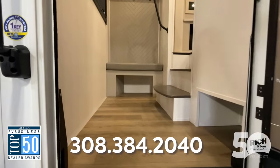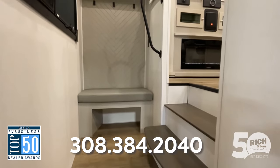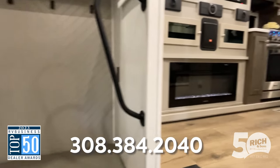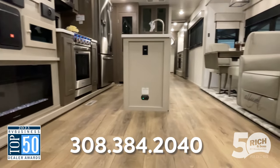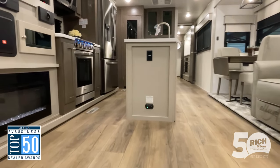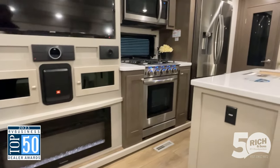Coming into the back of the camper here, we see this awesome little mudroom. Look at those little spots where you can kick off your shoes, sit down, and even make that easier with some coat racks. Then the entire main floor is completely level — it's like being in a travel trailer but you're in a fifth wheel. Really easy to get around, and you can see the nice fireplace and TV there.